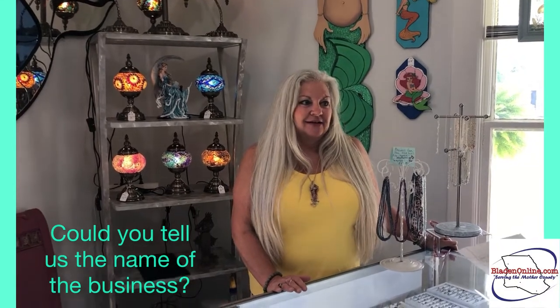Can you tell us the name of your business? We're the Mermaid Castle — or the Mermaid and Sam — because we have a Mermaid Castle in Wilmington and 11 years in Carolina Beach. Here in Elizabethtown we are featured as more of the Mermaid and Sam because of my husband Sam, and he's over there with a customer right now.